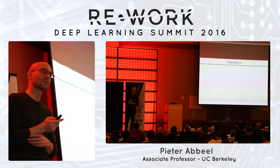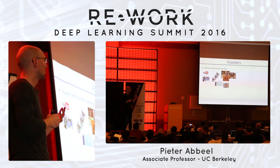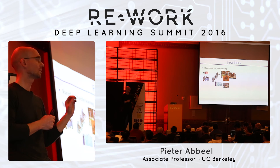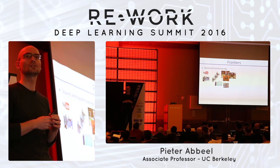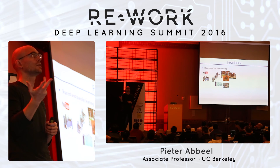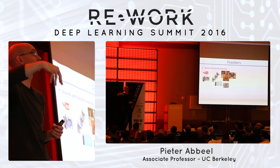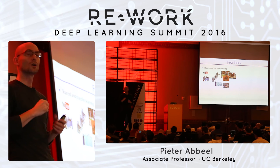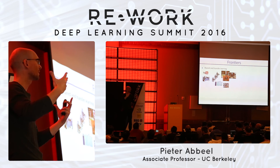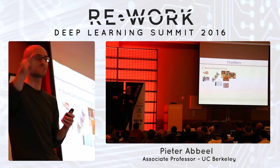Where is this going? The biggest frontier right now is transfer learning and shared learning. Everything shown so far — whether Atari games, locomotion, or robotic manipulation — has one neural net learned for one specific task. When faced with a new task, it relearns from scratch. There's no reason it should be that way. Like ImageNet has one big neural net for dogs and cats together rather than separate nets, the same should be true here across robots and across tasks.